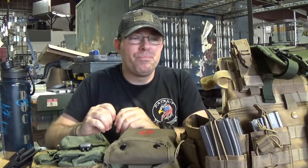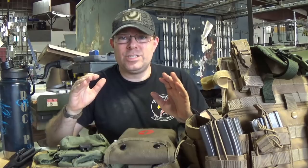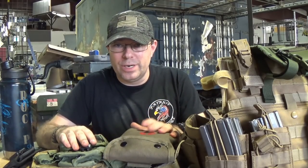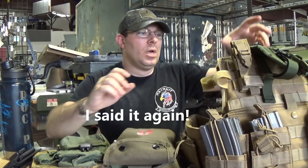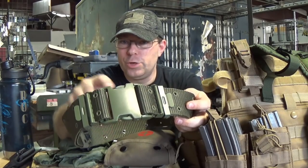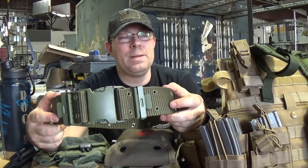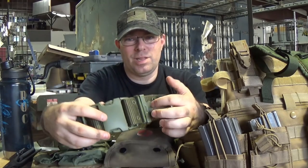It had a big frame and it didn't have a lot of individual compartments. ALICE is still usable today, and a lot of militaries and paramilitary forces around the world use it. I'm going to show you why MOLLE using the PALS system is a little bit easier and more efficient. Those of you who are actual veterans will recognize an OD green plastic clip.